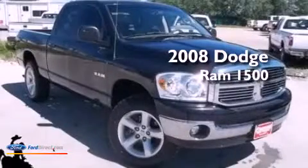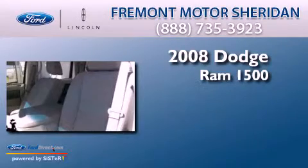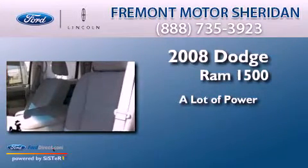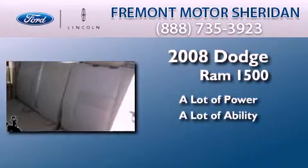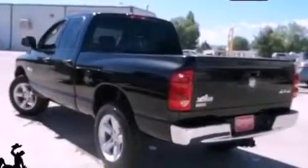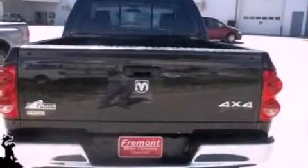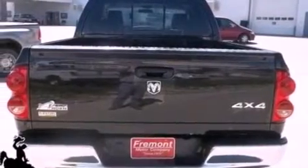This is a 2008 Dodge Ram 1500. Features include a double wishbone independent front suspension, a low tire pressure indicator, a CD player, automatic locking wheel hubs, and an engine immobilizer theft deterrent system.